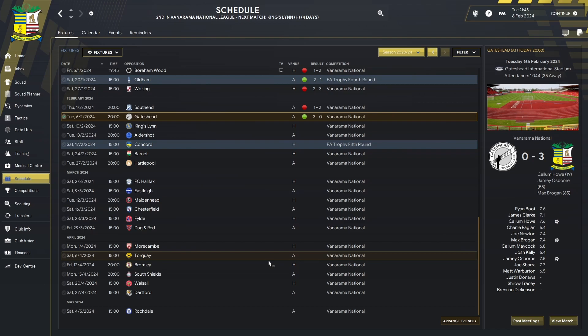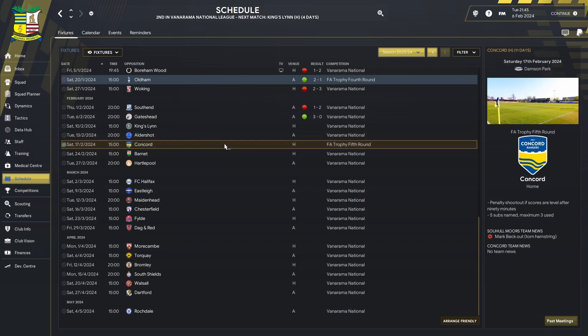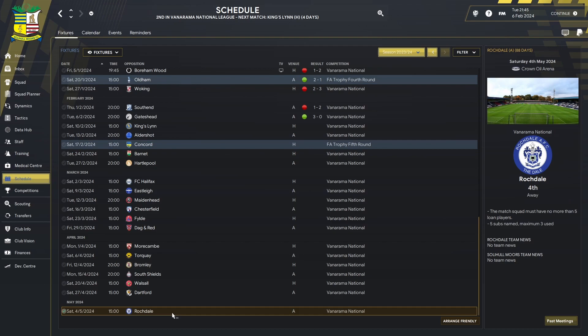Looking at the schedule ahead, it's going to be tough — we've got Kings Lynn, Aldershot, and Concord in the FA Trophy fifth round. It'd be great to go deep in that competition. Highlights include Maidenhead, Chesterfield, and Aldershot. There's also a local derby against Farsley Celtic, who shouldn't be in this division but are. We finish with Rochdale on the 4th of May, which should wrap the league up.